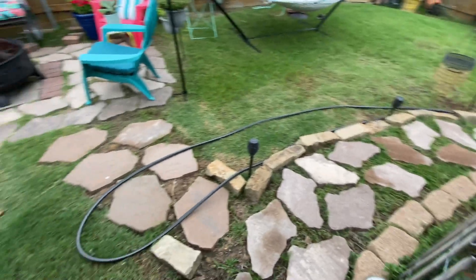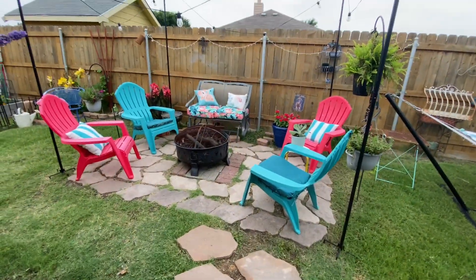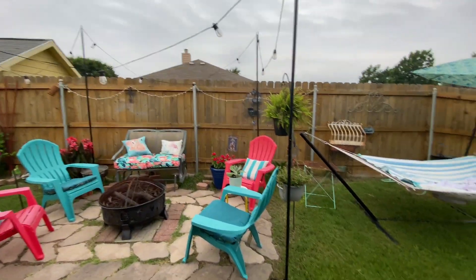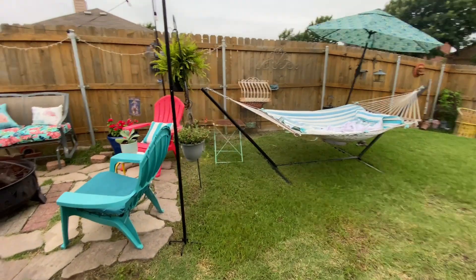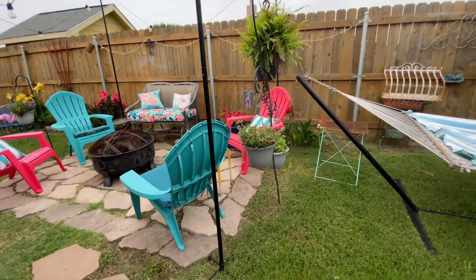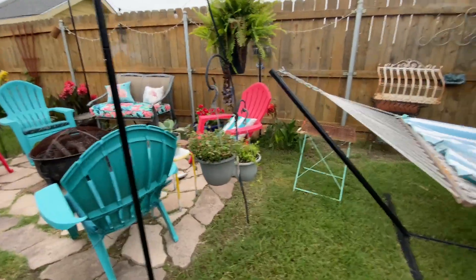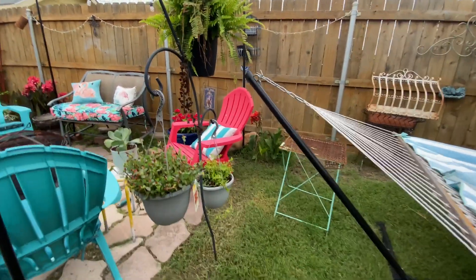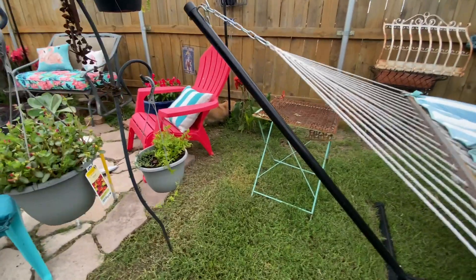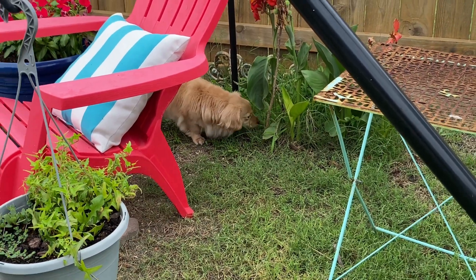This is just another part of the path — it takes you out to the sitting area. There's a bee busy at work there this morning, already working. Josie, get out of there — she's over there messing around in my other cannas. She's pretty good about leaving my plants alone.